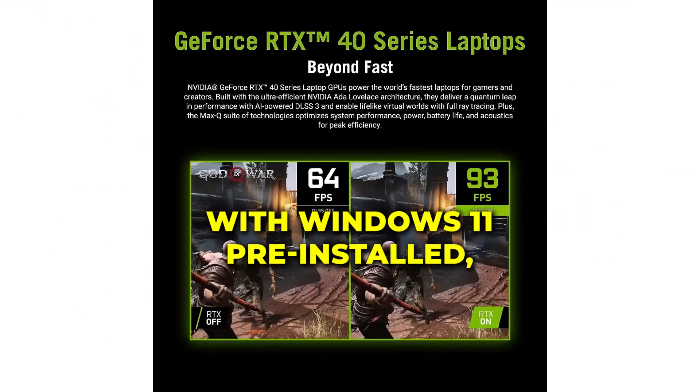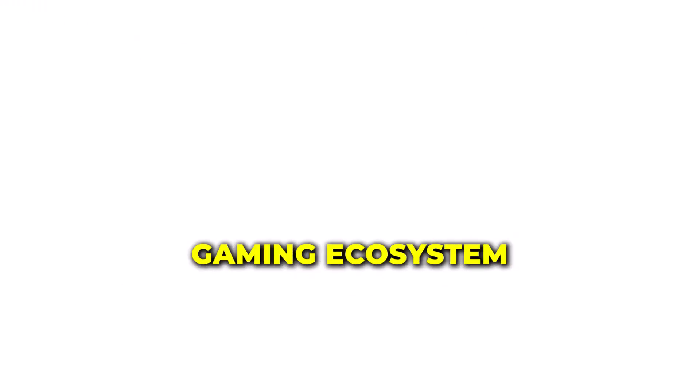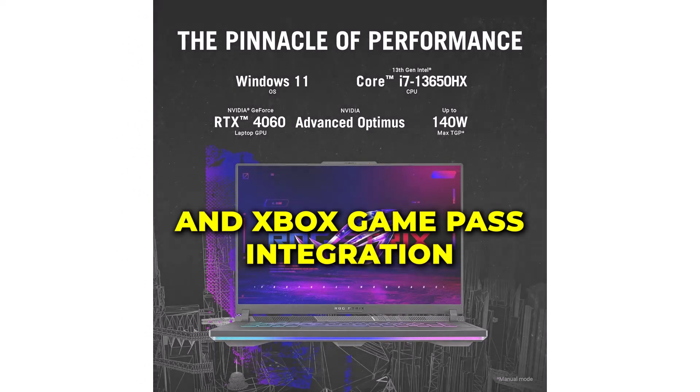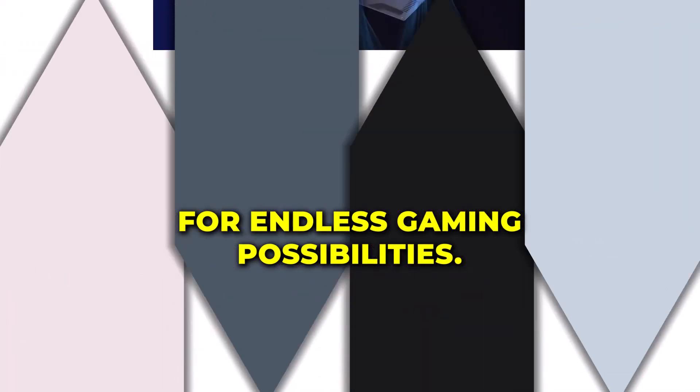With Windows 11 pre-installed, you'll experience the best of Microsoft's gaming ecosystem with features like DirectX 12 Ultimate support and Xbox Game Pass integration for endless gaming possibilities.